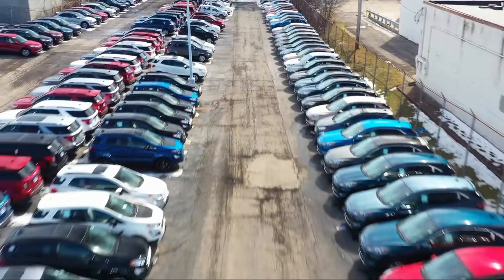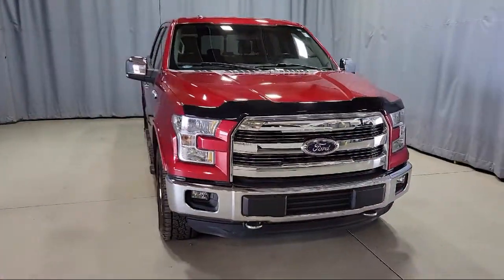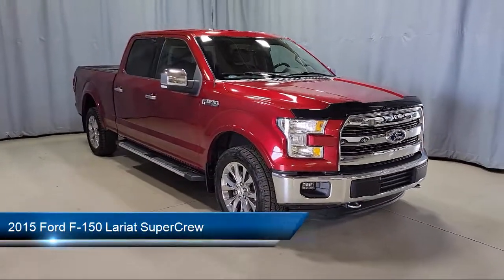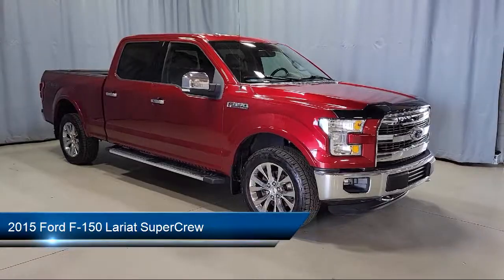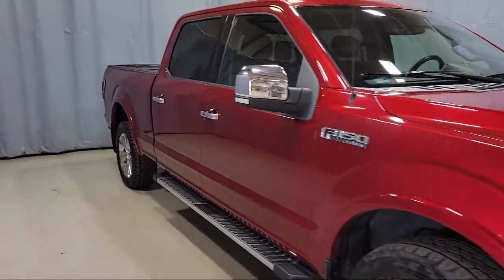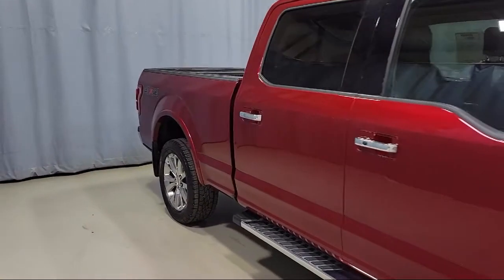Welcome to Fred Martin Ford, and here's a look at another one of our great vehicles from our inventory. It comes equipped with ventilated front seats, tire pressure monitoring system, Sirius XM satellite radio, rear view camera, and fully automatic headlights.